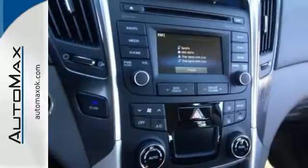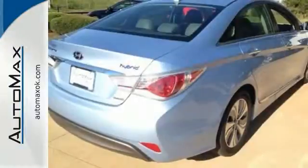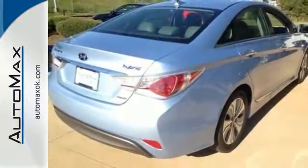It also has impressive and practical features like push-button start, a touchscreen display, and blue link telematics. Get behind the wheel of this Sonata Hybrid today.